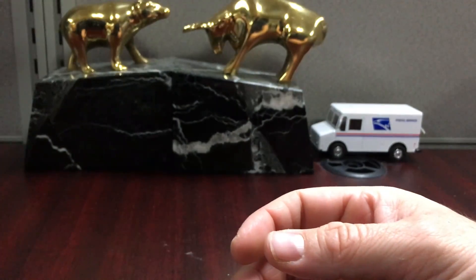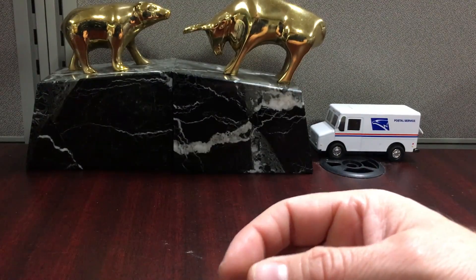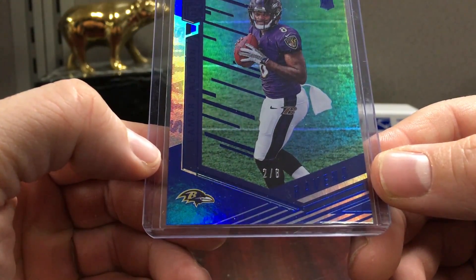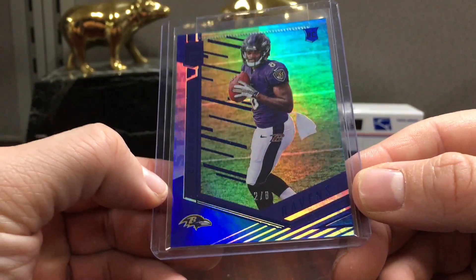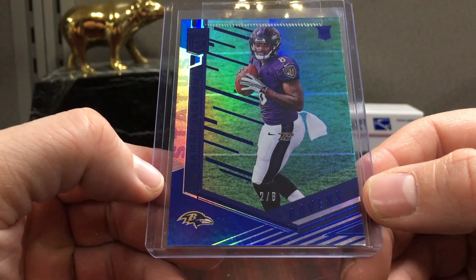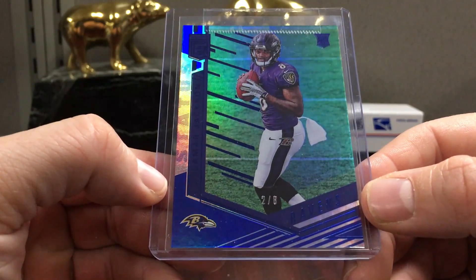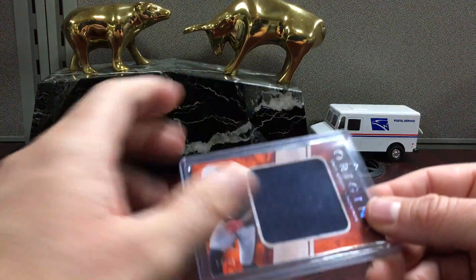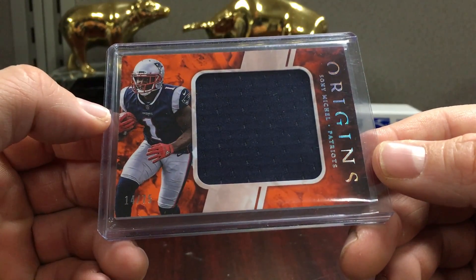We got some more Lamar Jackson trickling in here - this is two of eight, was about $40. Status blue - just a low-end parallel from Elite, couldn't pass it up.